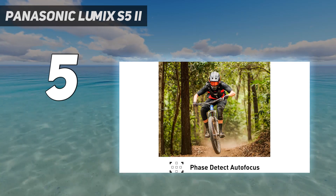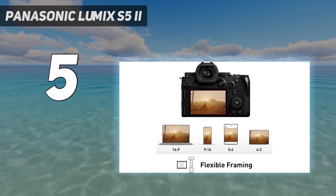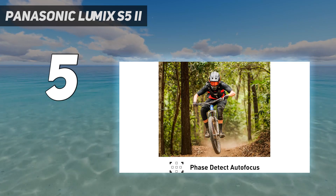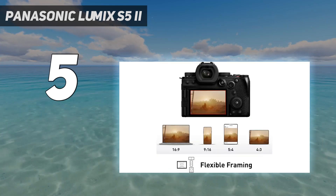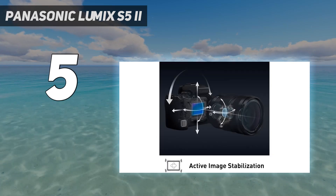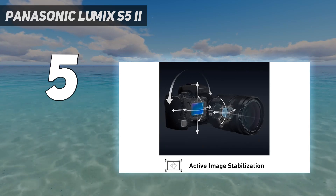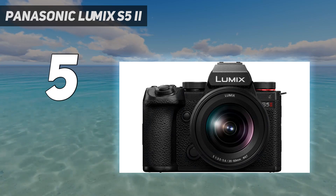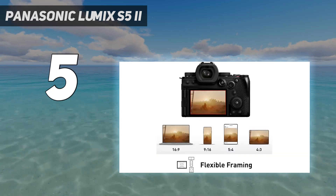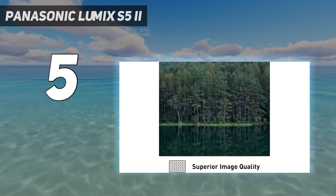Like the S5, the S5 II is ticketed as a hybrid, but video is where it excels. In our tests, we found its 6K 30p footage rich and detailed, with wide dynamic range. Its video chops are bolstered by 10-bit recording across almost all resolutions, plus the ability to record uncropped footage using the sensor's full 3-to-2 aspect ratio, useful for cropping content. The S5 II is Panasonic's first mirrorless camera with phase detection AF for video.